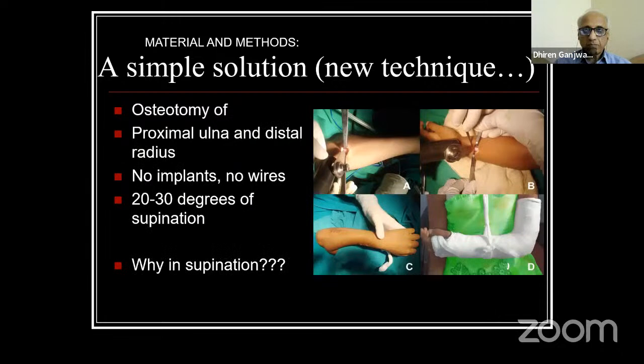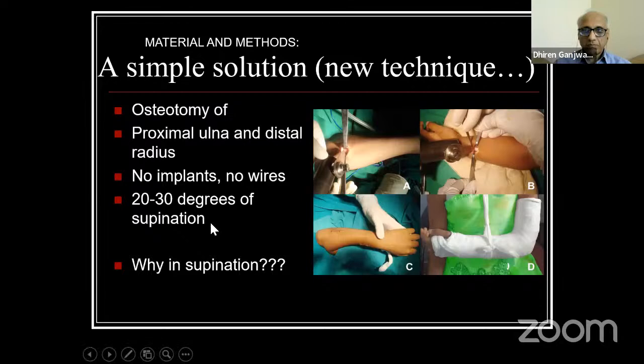Once we osteotomize, we just close the subcuticular tissue and the skin — we don't close the fascia too tightly or suture the periosteum. No implants are required. We just bring the forearm after closure into 20 to 30 degrees of supination and apply an above-elbow plaster.